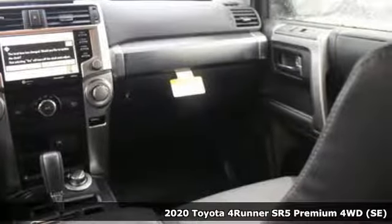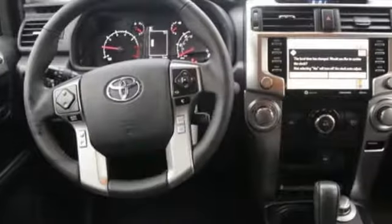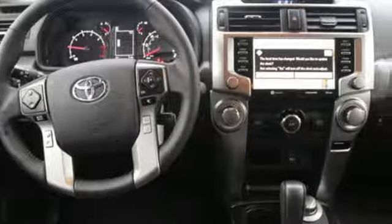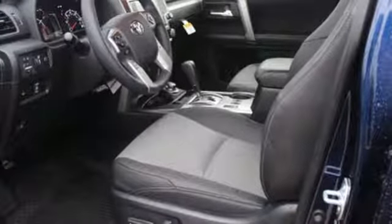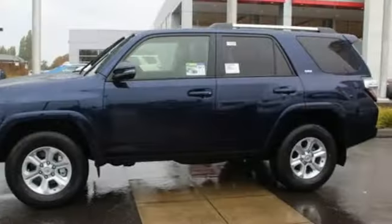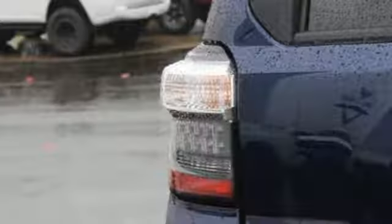It comes nicely equipped with features you'll love: integrated navigation system with voice activation, power heated mirrors, front heated bucket seats, auto dimming rear view mirror, wireless phone connectivity, leather steering wheel, V6 engine, aluminum wheels, gas pressurized shocks, and automatic transmission.